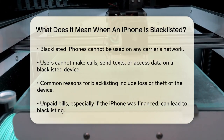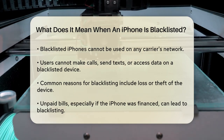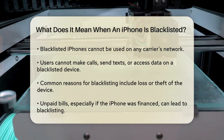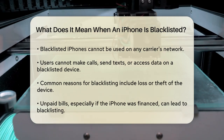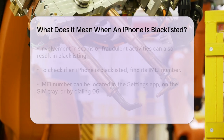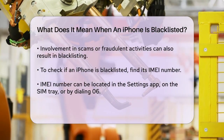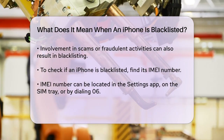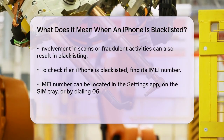Another reason is unpaid bills. If you have significant unpaid bills with your carrier, especially if you financed your iPhone through them, the carrier might blacklist your device until you pay off the outstanding balance. Fraudulent activities can also lead to blacklisting. If your iPhone is involved in scams or other fraudulent activities, carriers will blacklist it to prevent further misuse.